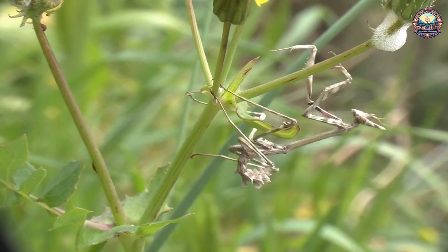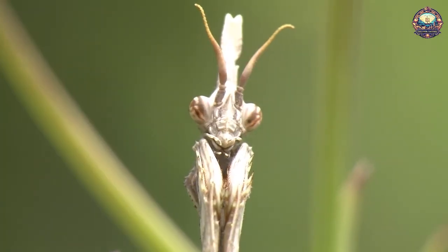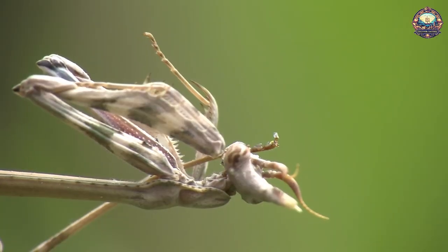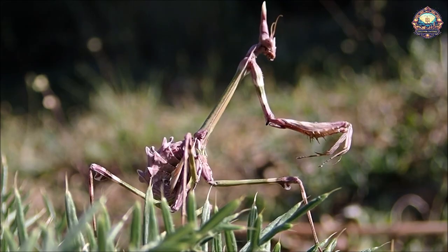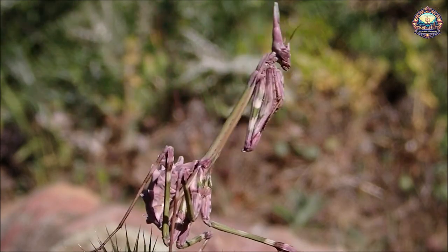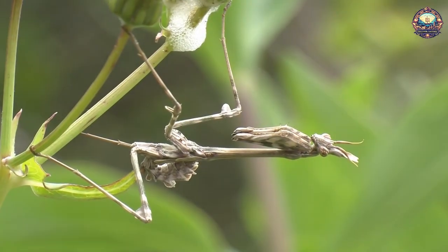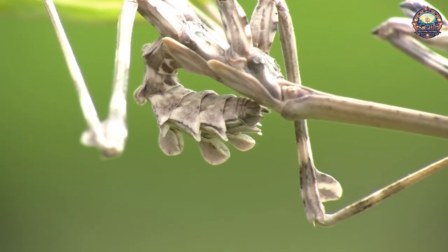A native of the Mediterranean, the conehead mantis, Pusa pinata, is easily distinguished by its protruding crown and feathery antennae, which give it an alien appearance. It can grow to over 4 inches in length and is a prodigious predator capable of taking down prey its own size. Like all mantises, it catches prey through stalking, pouncing, and gripping its victims in spine-like front legs. It likes to live in open areas of scrub and perennial herbs.